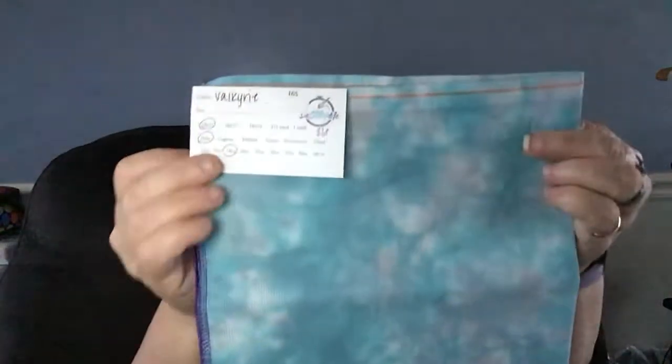This is the same thing — Aida, 18 by 21, 18 count. 18 count is my favorite. This is Van Dyke. Isn't it gorgeous? And this is my favorite, I think, out of the three. It's Aida again, 18 by 21. It's Opal, 18 count. And it's Purples.